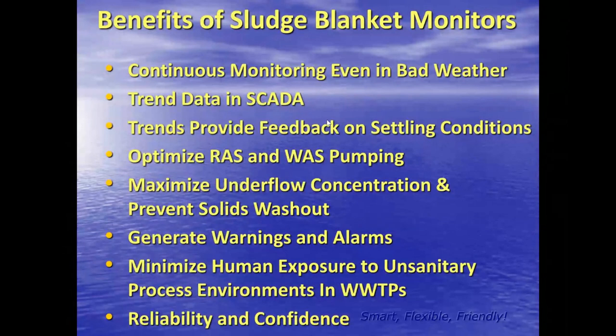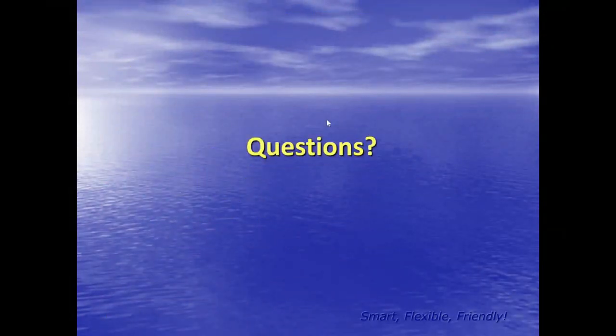This is a summary of benefits of continuous sludge blanket monitoring. You can trend this data into your SCADA system. The trends provide feedback on settling conditions. If settling is good, you can use that signal for RAS and WAS pumping, maximize concentration of sludge going into the drying process, prevent solids washouts or wormhole events, set alarms, and limit human exposure to unsanitary wastewater process environments. And of course, reliability — even in bad weather.